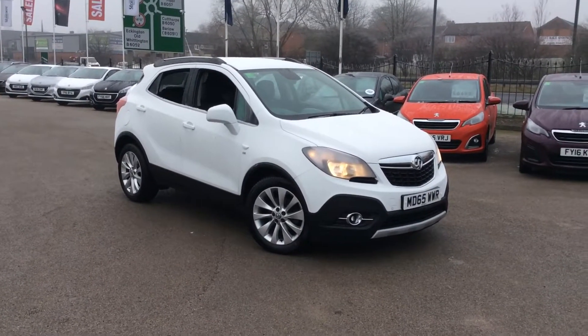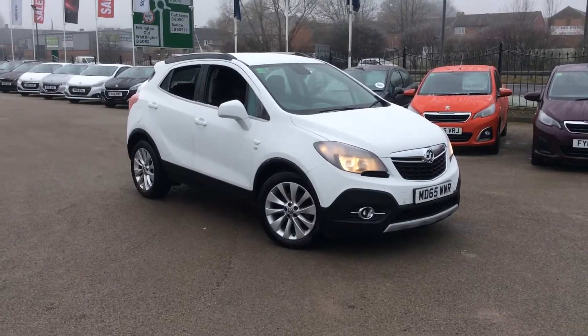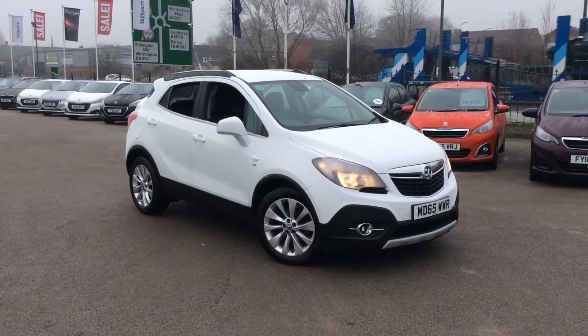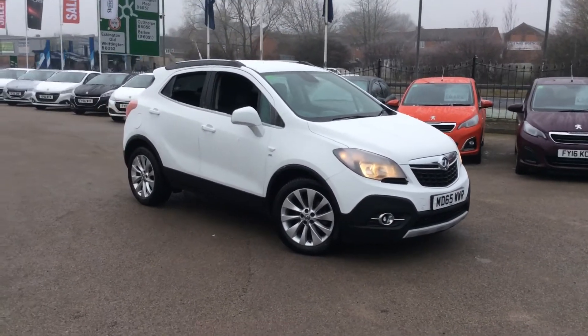Hi, my name's John here at Stonehead Chesterfield Peugeot. Today we're going to have a look around this 2015 Vauxhall Mokka SE model, five-door hatch.